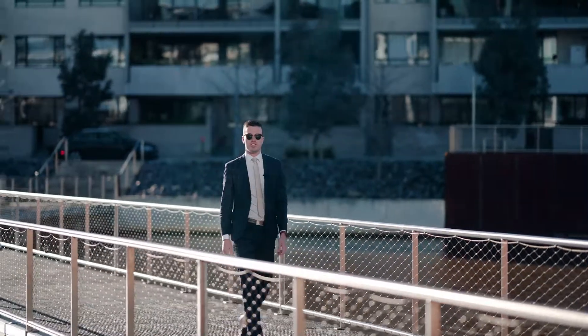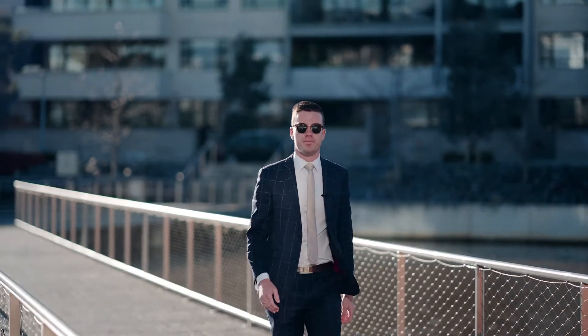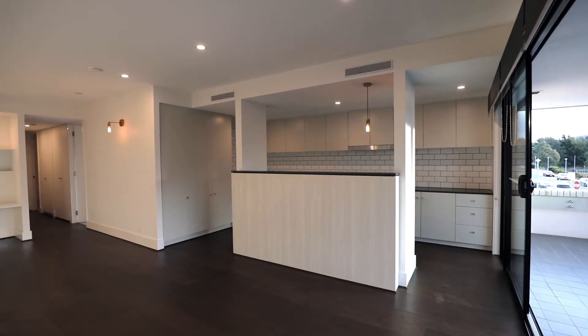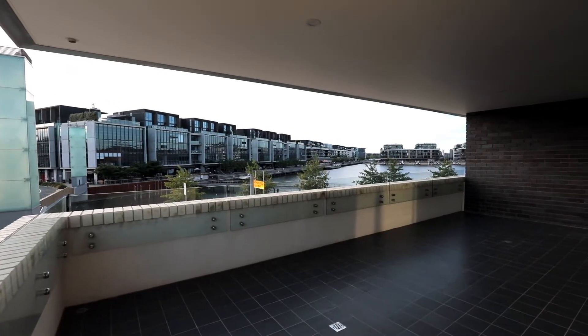They say a picture is worth a thousand words, but I'll let you be the judge of that when you see the view from this absolute waterfront apartment. With 2.7 metre high ceilings, granite benchtops and hardwood floors, it's evident that the Prince was constructed with quality in mind.